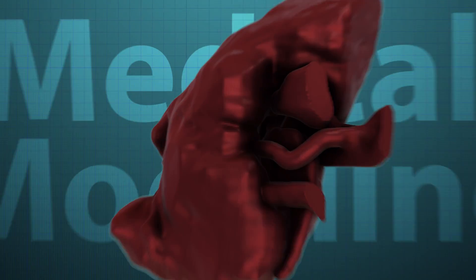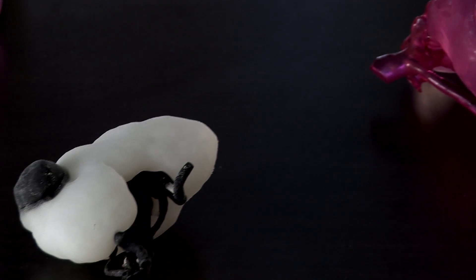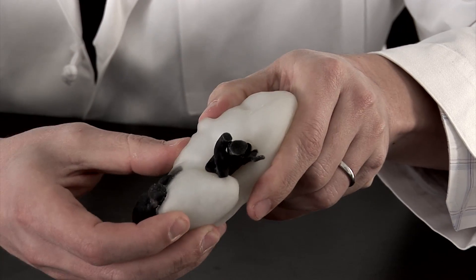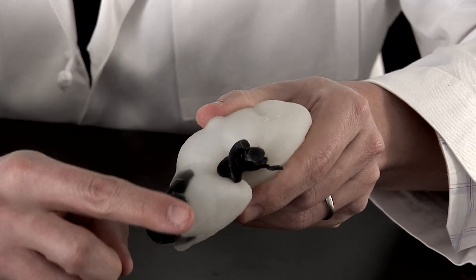With our partners at 3D Systems, we were able to make a kidney and a kidney tumor that not only looked like a kidney, not only was three-dimensional that we could feel and touch in our hands, but it actually felt like a kidney.